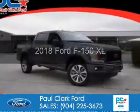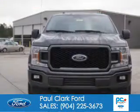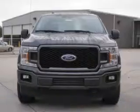The vehicle you're looking for, powered by four-wheel drive, a 5-liter, 8-cylinder engine, and an automatic transmission.